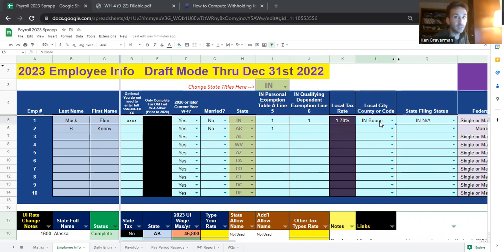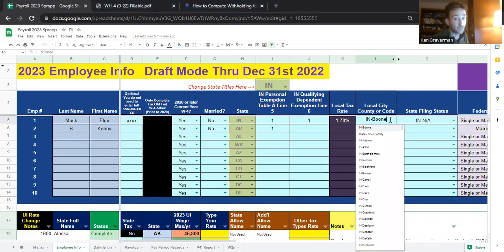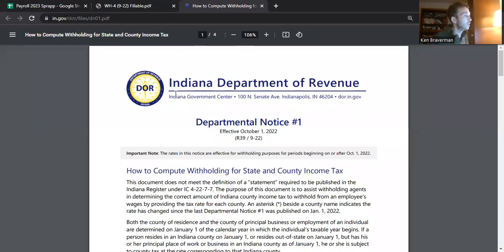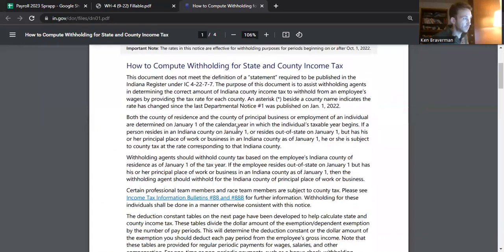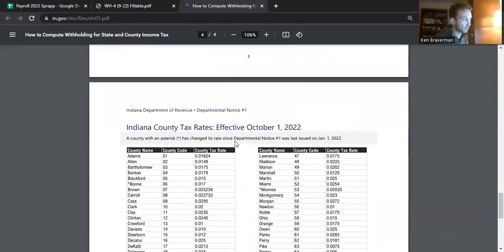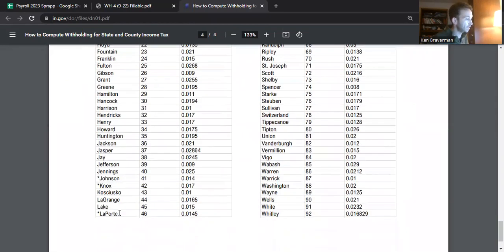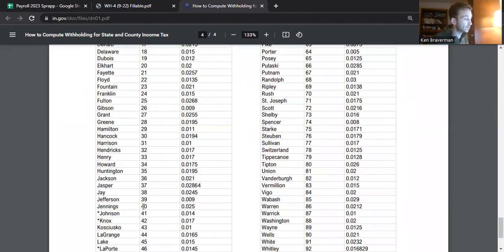However, it's a good state to do an example video on because you have local tax to deal with, and you also have local tax rates that have changed. Indiana did put this departmental notice out in October of this year, and they do have the projected rates for all the counties. They notified us which ones might have changed.